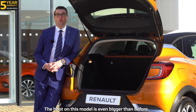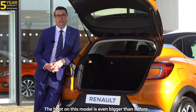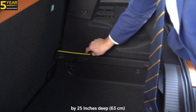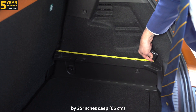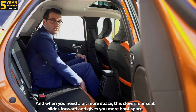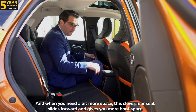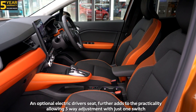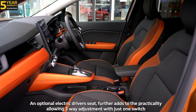Number six: practicality. The boot on this model is even bigger than before, with an increase of 81 litres, which measures 40 inches wide by 25 inches deep and 33 inches tall. And when you need a bit more space, this clever rear seat slides forward and gives you more boot space. An optional electric driver's seat further adds to the practicality, allowing three-way adjustment with just one switch.